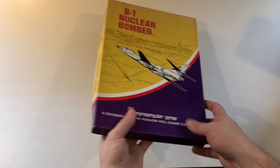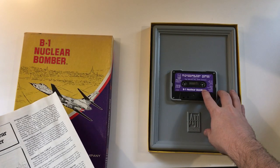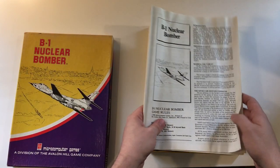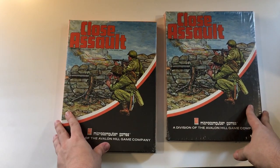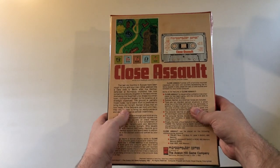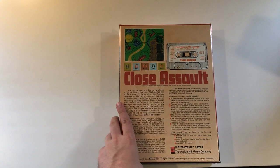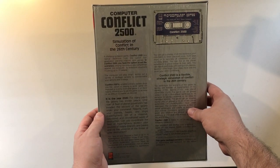Let's take a look at some boxed games. First off, I got a bunch of old Avalon Hill games. Got this B1 Nuclear Bomber — god, this thing's old. This is actually on cassette tape. And there's versions from multiple systems: the Atari 8-bit, Commodore PET, TRS-80. A few of these are on cassette. And then somehow I've ended up with two sealed copies of Close Assault — they're both still sealed. These boxes are gigantic, I actually can't fit them on my normal shelf. They're sitting on top of the bookshelf, just kind of watching down on me. Another cassette. Then I've got this one — Conflict 2500: A simulation of conflict in the 26th century.